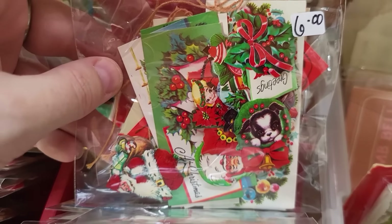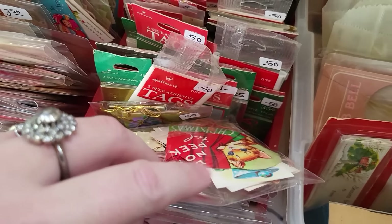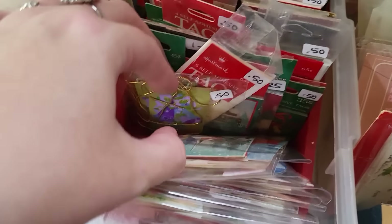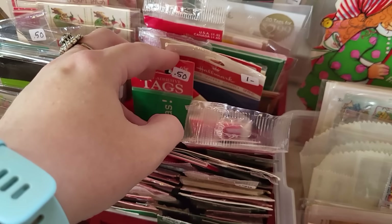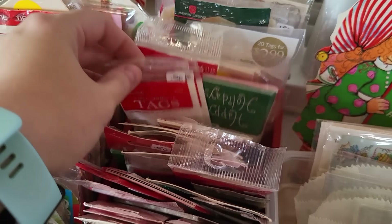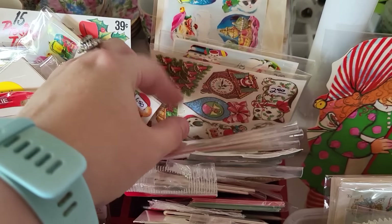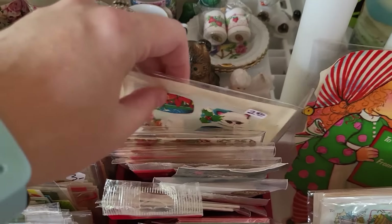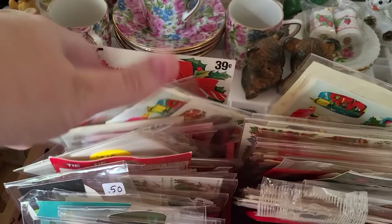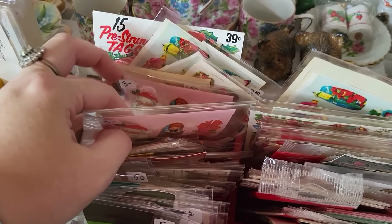Look at the little tiny puppy dog — that's cute. Look at all the tags — it's so much fun. Some bigger sheets back here. I've got a lot of those. Look at the pink. Pink Christmas — look at those.